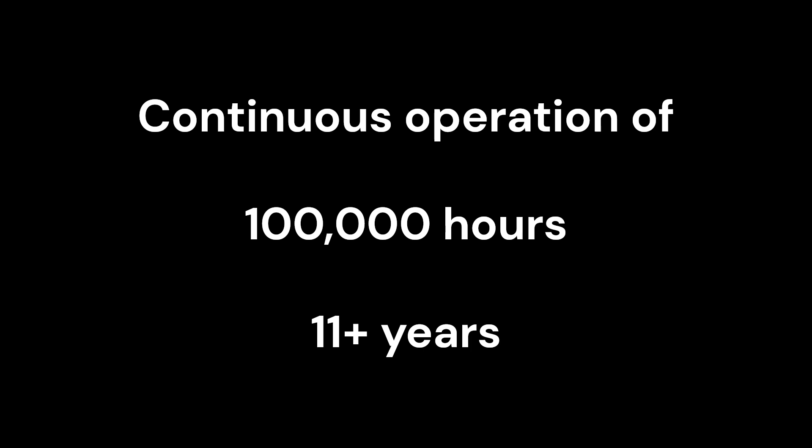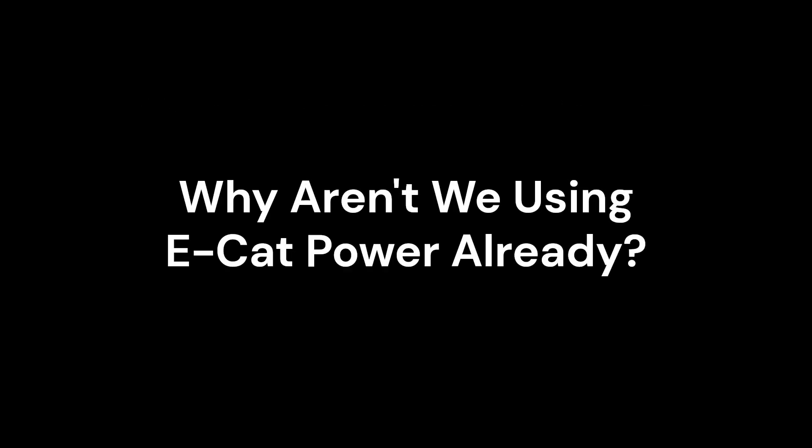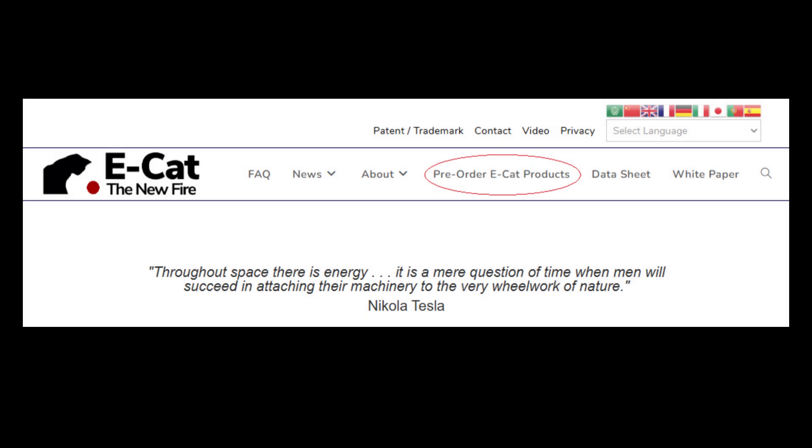At that time, customers can replace their ECAT units for 30% of the original cost. So what's the hold-up? Why aren't we using ECAT power now? Production has not yet started. Leonardo Corporation is currently accepting pre-orders and will begin production when 100 MW worth of pre-orders have been placed. There is no cost to place a pre-order and no obligation to buy. The base unit of all ECAT generators is the 10W power module, which costs $25. ECAT generators ranging from 10W to 1MW can be pre-ordered on the Leonardo Corporation website.